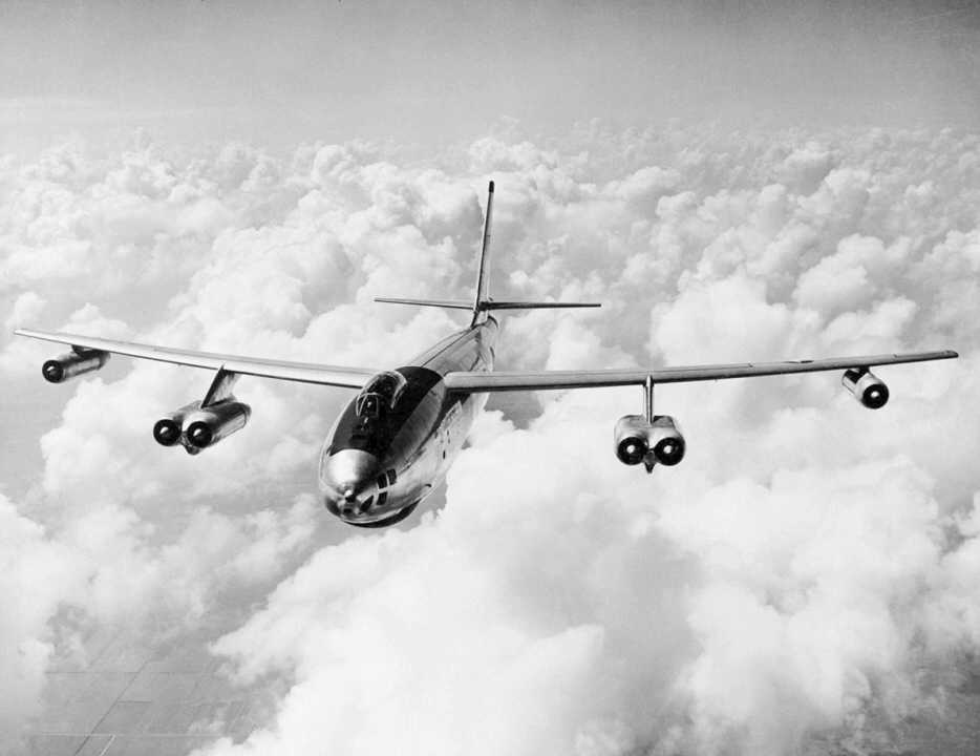In 1953, two B-47Bs were modified for testing the probe and drogue refueling system. The tanker was designated KB-47G and fitted with a British-built tanker kit, while the refueling test aircraft was designated YB-47F. The program was cancelled in 1954 as the KB-47G simply could not carry enough fuel to make it a useful tanker. The idea of B-47 tanker conversions came up again but the economics did not make sense, and the notion was finally put to rest in 1957.